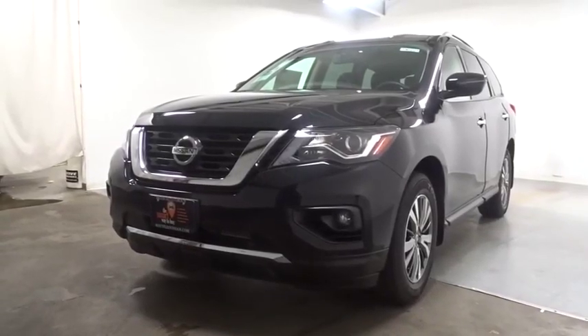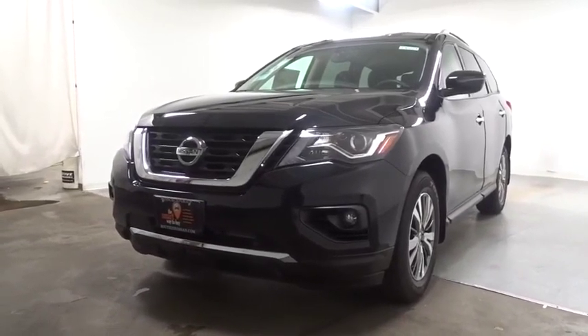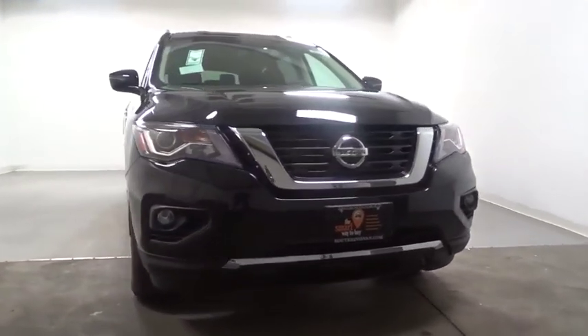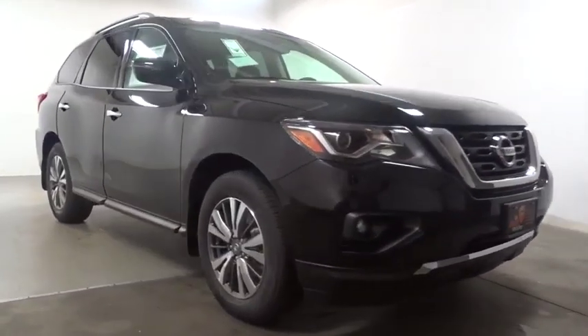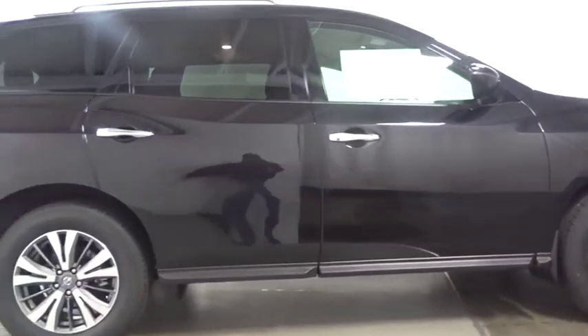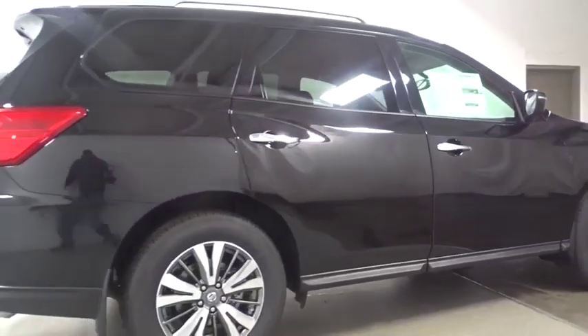Stop by and take a look at the 2019 Nissan Pathfinder. The Pathfinder has a premium interior with three rows of seating for up to seven passengers, as well as versatile seating and cargo configurations. This SUV appeals to both truck lovers and car lovers.